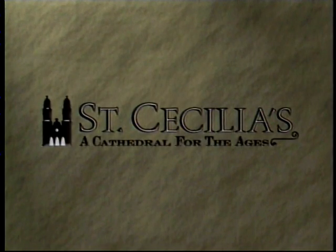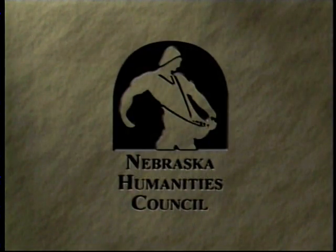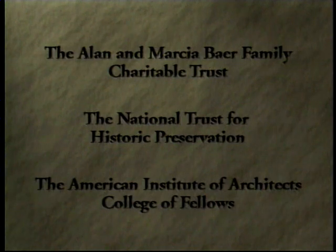St. Cecilia's, A Cathedral for the Ages, was made possible with major support from Joe and Ada McDermott, Loveland Lawns, and by the Nebraska Humanities Council, an affiliate of the National Endowment for the Humanities, with additional support from the Allen and Marsha Bayer Family Charitable Trust, the National Trust for Historic Preservation, and the American Institute of Architects College of Fellows.